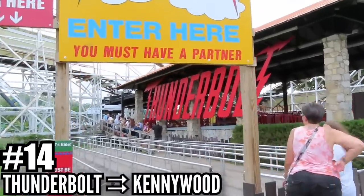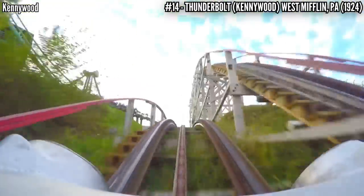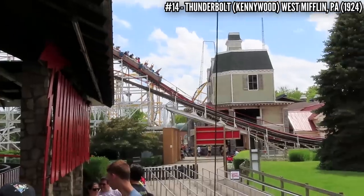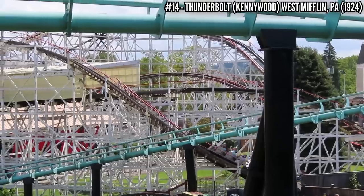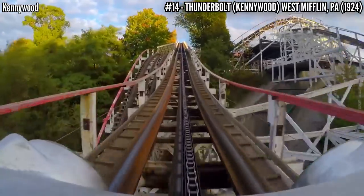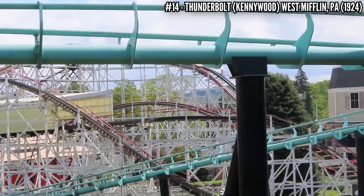Number 14: Thunderbolt at Kennywood. Built in 1924 as Pippin, this John A. Miller wooden coaster was built right into a ravine. Its largest drop is actually its last, at 95 feet. In 1967, Pippin was expanded to include a section along the midway and renamed Thunderbolt when it reopened. Now it covers 3,250 feet of track, with its one lift hill in the middle of the ride. It's my favorite wooden coaster at Kennywood — of all three ACE landmarks at the park, this one is the most complete.